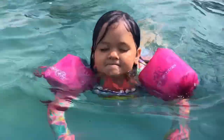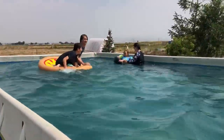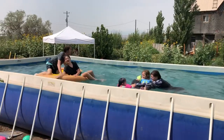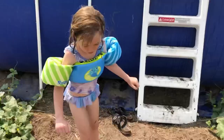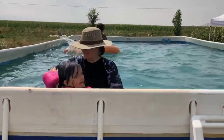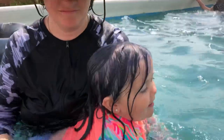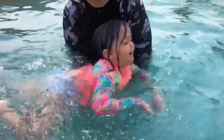Dad, video us. Are you still ready to get out, Emmy? Okay. I'm learning how to swim. Are you really? Mom's got you. It's okay.